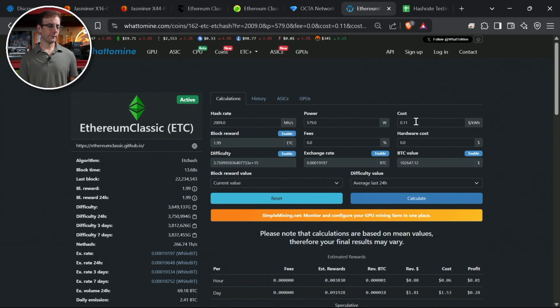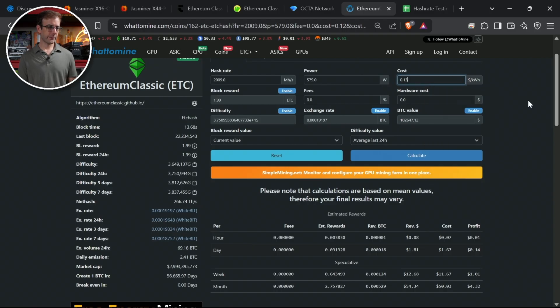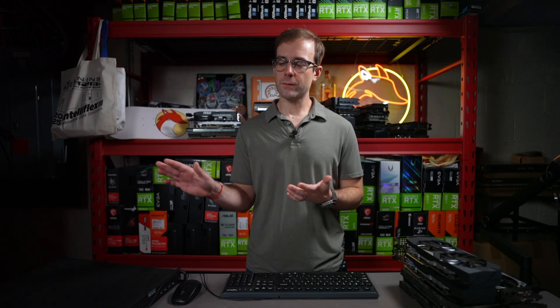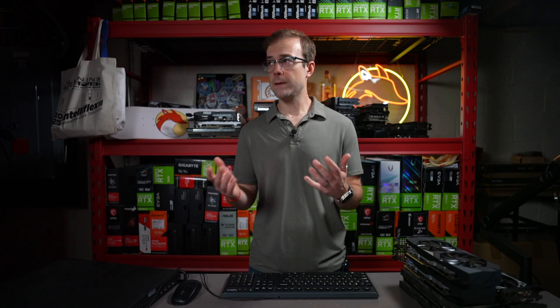I tested the break-even electricity rate: at 11 cents you're still making 28 cents profit per day; at 12 cents, 14 cents profit; at 13 cents per kilowatt-hour you're exactly break-even. There are residential rates higher and lower than that, and some like me offset with solar. But this is probably the best position we've been in for a while with ETC and ethash home residential mining. The hash rate is falling even as price rises — something is definitely happening.